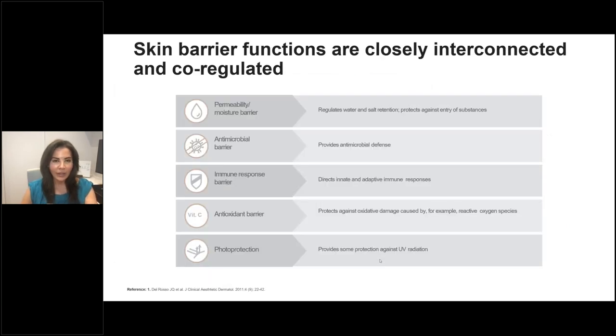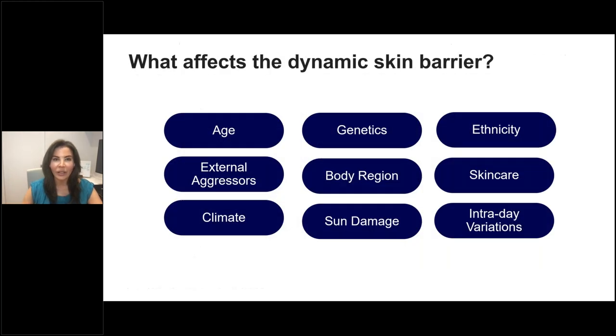In the most basic terms we communicate to patients, the skin barrier is your moisture barrier — it keeps hydration in and keeps the bad stuff out. But it's so much more than that. It has antimicrobial function related to antimicrobial defense mechanisms, plays a role in innate and adaptive immune responses, has antioxidant functions protecting against oxidative damage from reactive oxygen species, and plays a role in photoprotection against ultraviolet light.